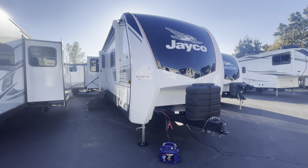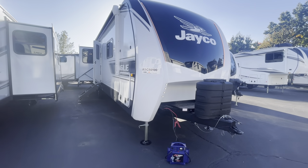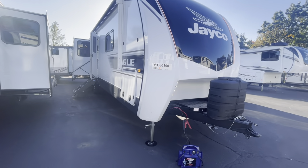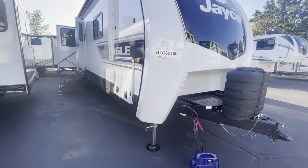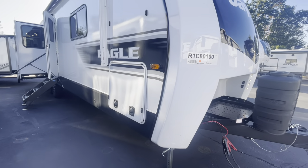Hey there campers, Alex with Pete's RV Center in South Windsor, Connecticut. Today we're taking a look at the all-new 2024 Jayco Eagle 294 CKBS. This is going to be a luxury level travel trailer for Jayco and the Eagle HT lineup.